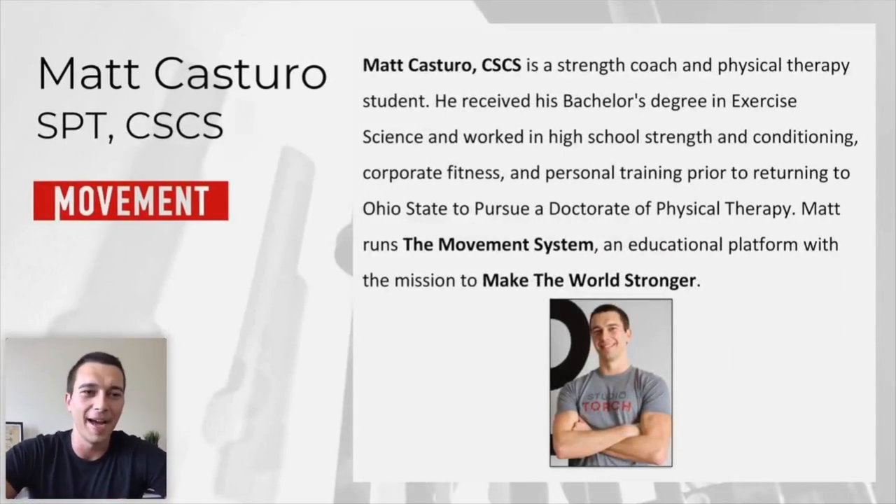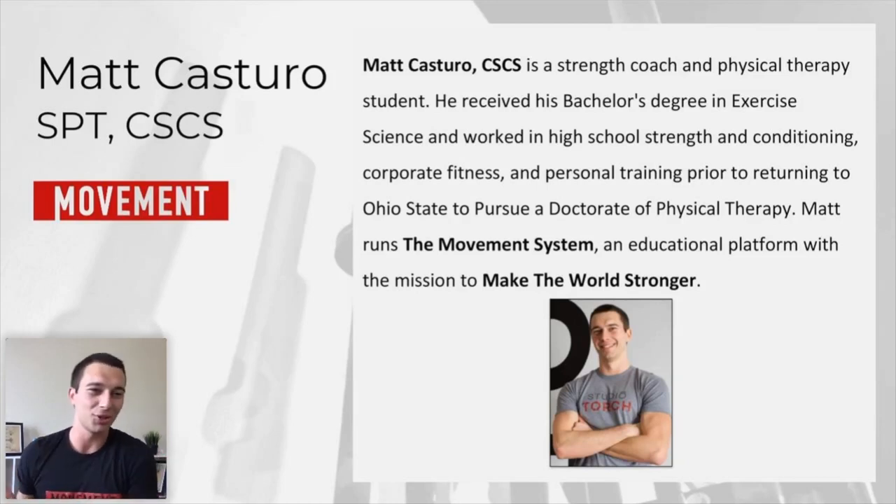For those of you who don't know me, I'm Matt. I'm the owner and founder of The Movement System. I did an undergrad degree in exercise science — I really loved it. The biggest thing I wanted to do was teach other people about anything I learned. As soon as I learned anything, I wanted to teach my personal training clients, teach classmates, and make videos about it. That's really turned into tutoring people and teaching more about the CSCS exam.